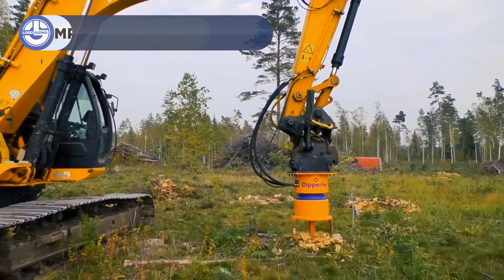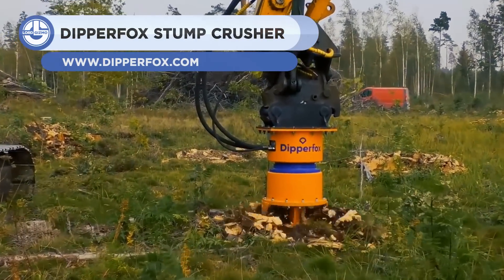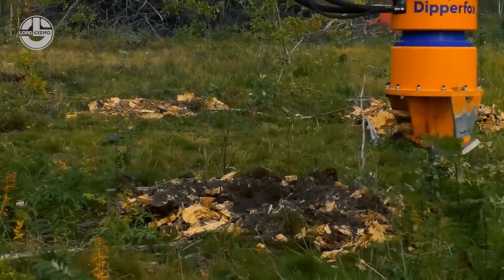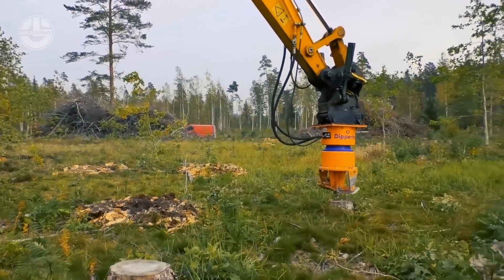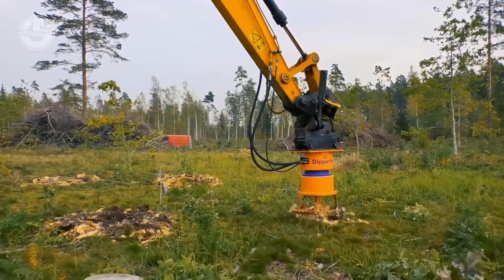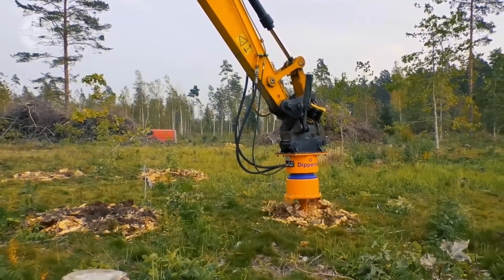The Dipper Fox Stump Crusher clears tree stumps in seconds. It automatically adjusts speed and power depending on the resistance of the stump, soil, or roots. It has the capacity to remove 180 stumps in just one hour. This makes a significant difference in stump crushing efficiency, thus saving you time and money.